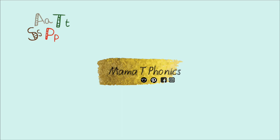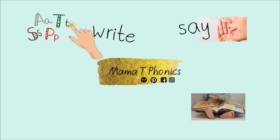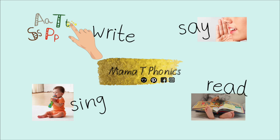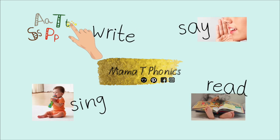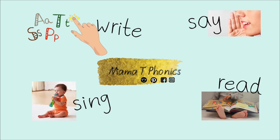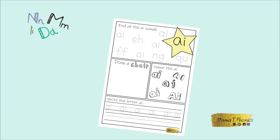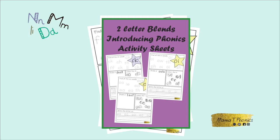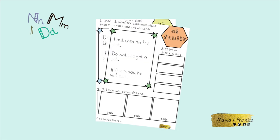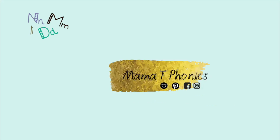Wow, you've learned to say the letter, write the letter, read the letter, and sing the letter. That's amazing, well done! Make sure you check back again next week for more videos, uploaded weekly. If you would like to practice your phonics and letter sounds more at home, visit my Etsy or Teachers Pay Teachers shop — just look up Mama T Phonics.